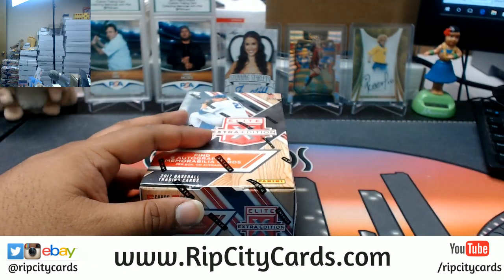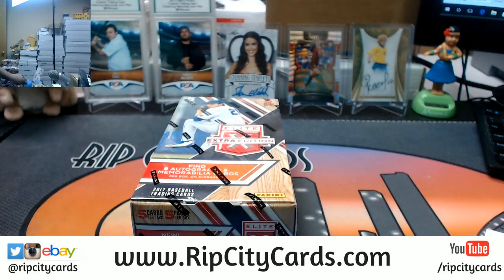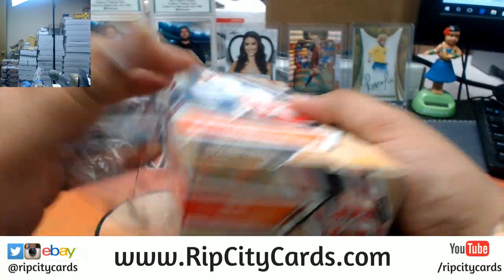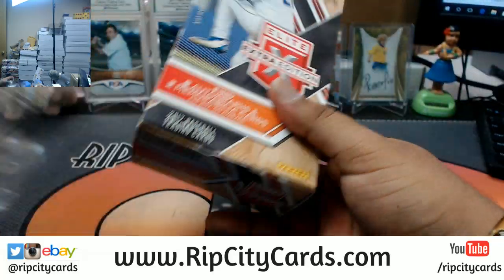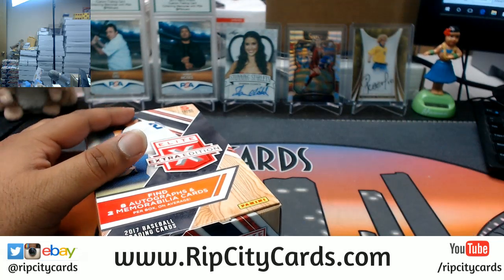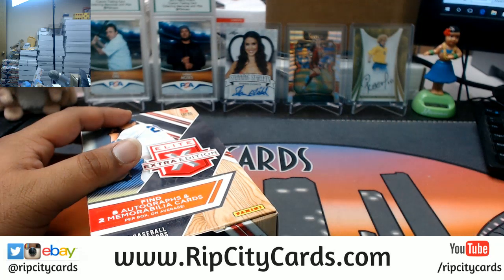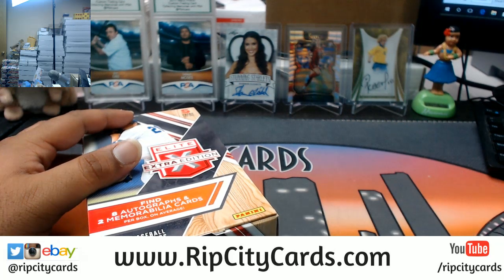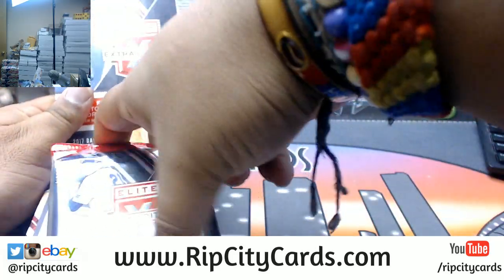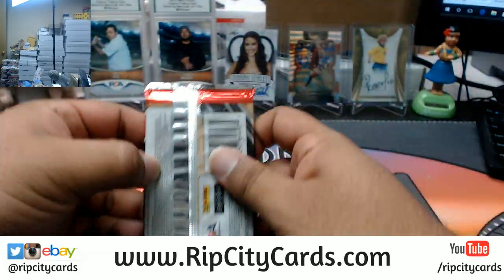Let's see what we got, good luck everyone. Let me get my sleeves ready. All right, let's go through this thing.